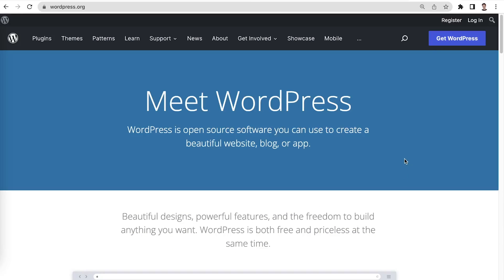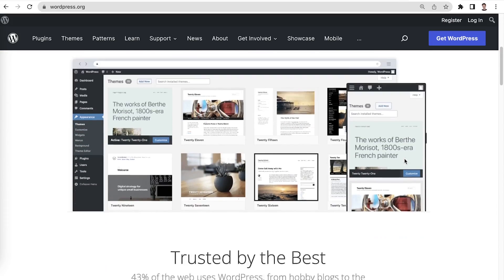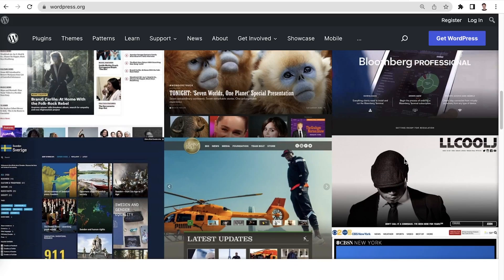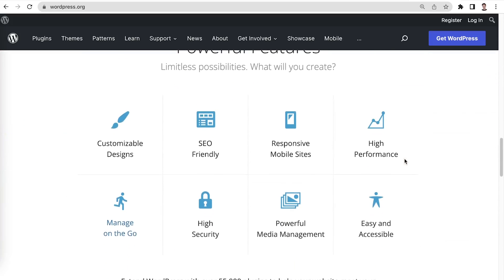WordPress is the most popular content management system and offers excellence, flexibility, and scalability. But if you choose to use a different platform, you can still follow this tutorial as the basic steps are still the same. Did you decide on a platform? If so, let's go to the next step.